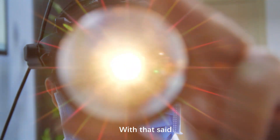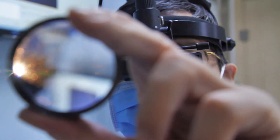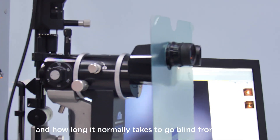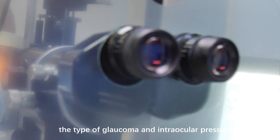With that said, there are two major factors that determine how quickly glaucoma progresses and how long it normally takes to go blind from glaucoma: the type of glaucoma, and intraocular pressure.